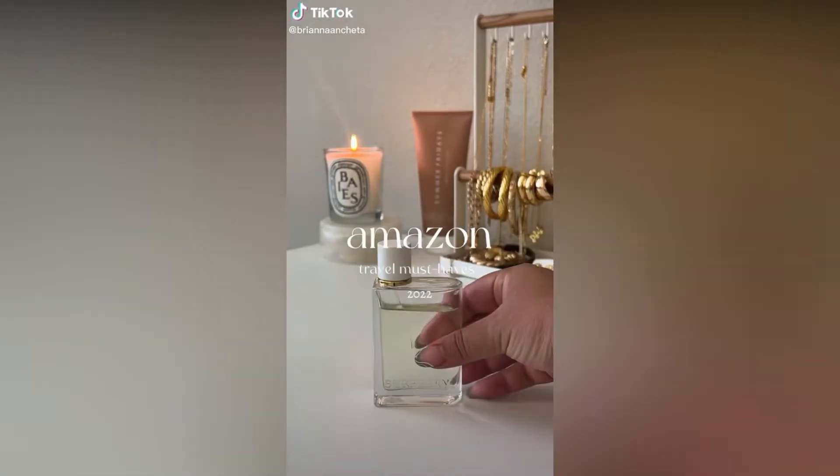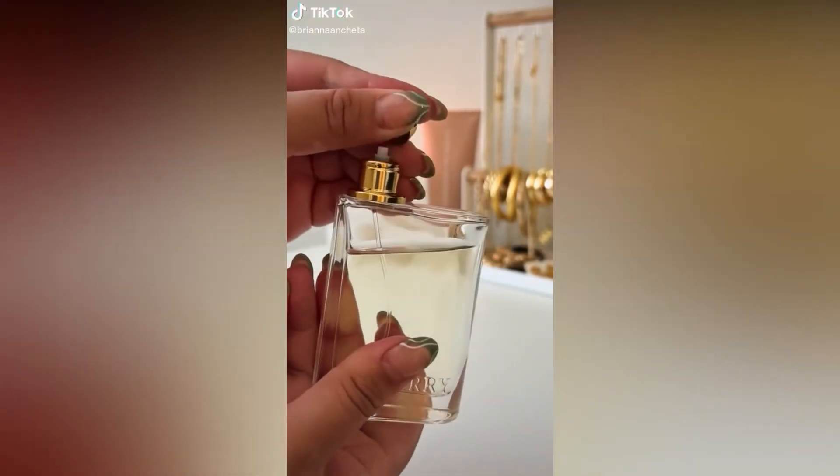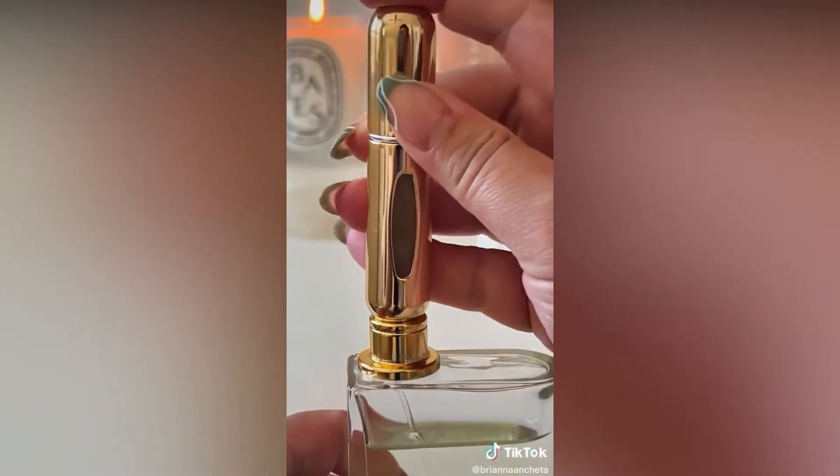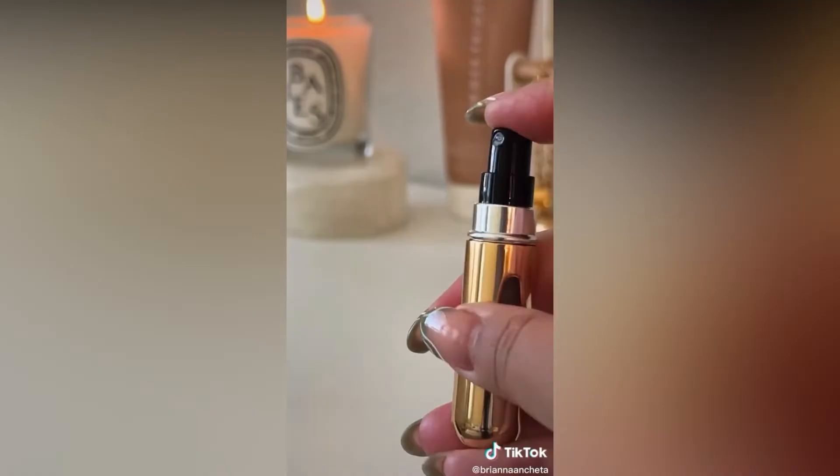Must haves for 2022. These are refillable travel perfume bottles that I use on every trip. At the bottom of the bottle there's a pump to fill, so you just fill it up and now you don't have to worry about leaking or breaking.